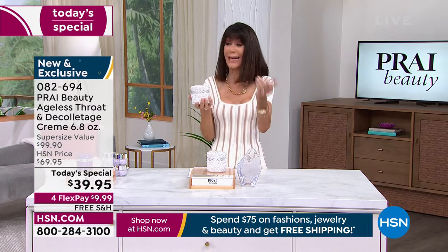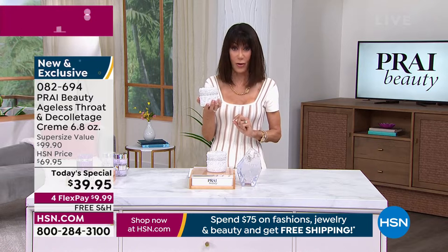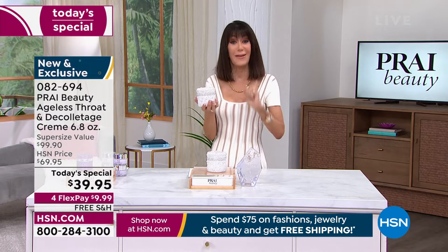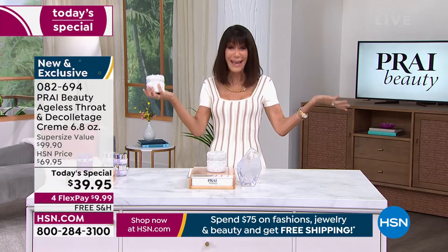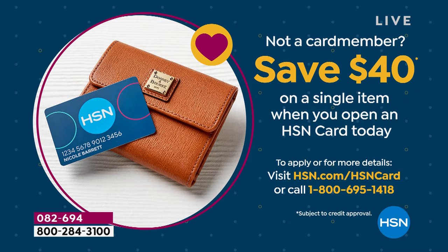We also have it available on FlexPay, so you get this home for $9.99 a payment. With the HSN card, it's $8 to get it home — there's never any interest on any FlexPay on our HSN card or regular FlexPay. And since it's Customer Appreciation Month, we're giving you not $10 like we normally do — we're giving you $40, so you could basically get this home for nothing.